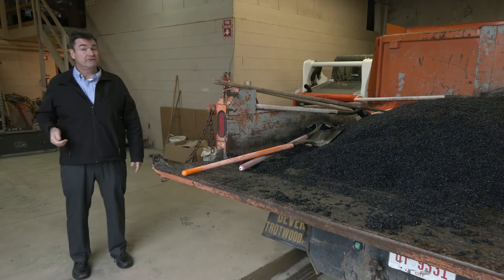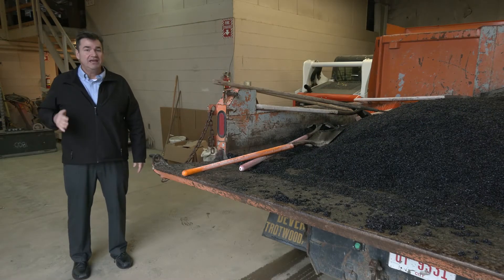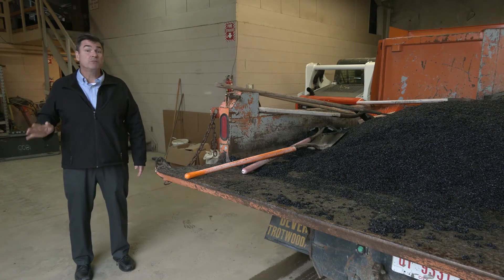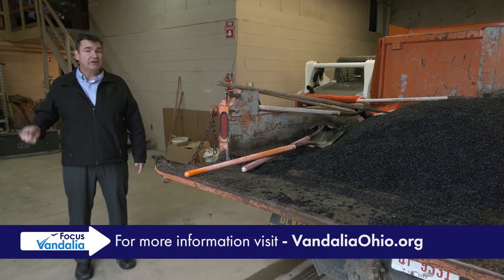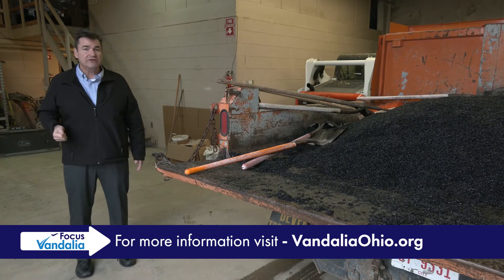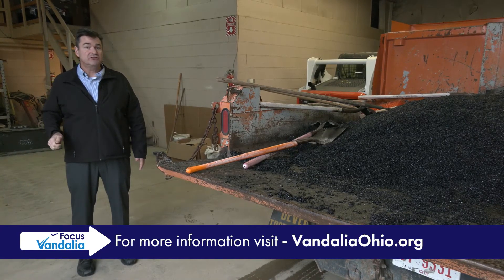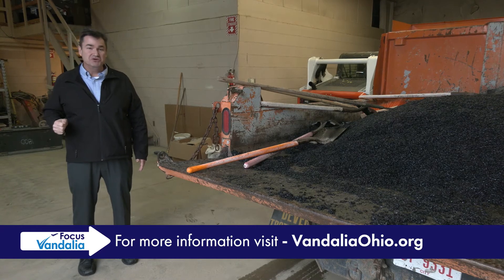One final note from our pothole repair crews: if you see the guys out on the roadway filling up those potholes, give them room to operate. They're out there in cold weather and rainy weather, and they need all the help they can get to get those potholes repaired so we can all enjoy a little more smooth driving.